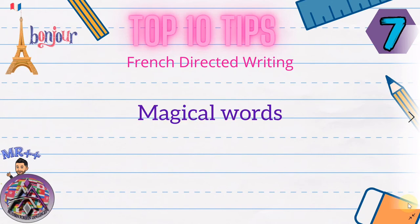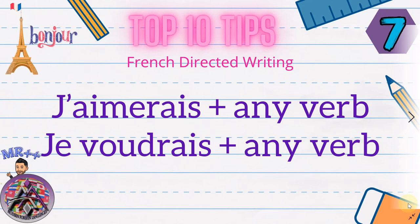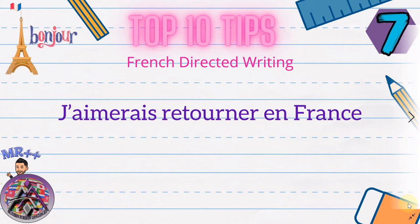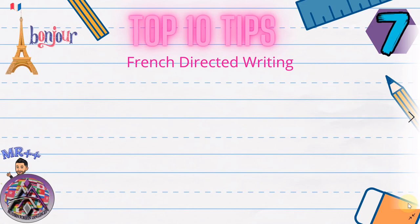Another magical combination is 'j'aimerais' — I would like — or 'je voudrais' — you can use both, they mean essentially the same. So 'j'aimerais' plus any verb from the dictionary without having to change the endings — a really simple structure. 'j'aimerais aller' — I would like to go. 'j'aimerais retourner à Nice' — I would like to go back to Nice. 'j'aimerais retourner en France'. 'je voudrais rester en contact avec' whoever you want. That's a really useful structure.